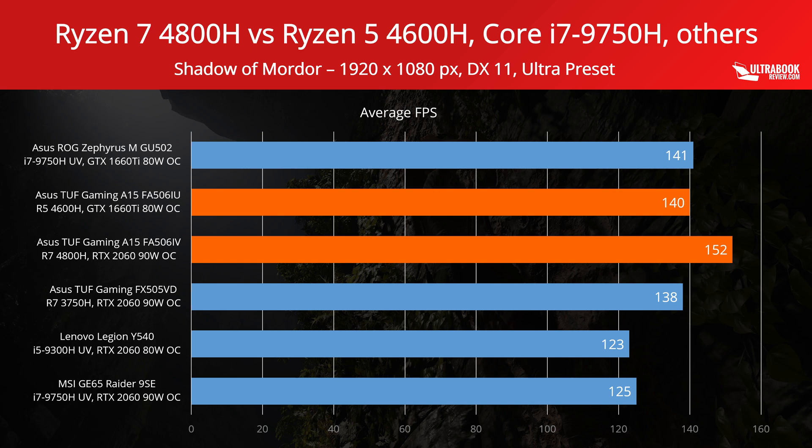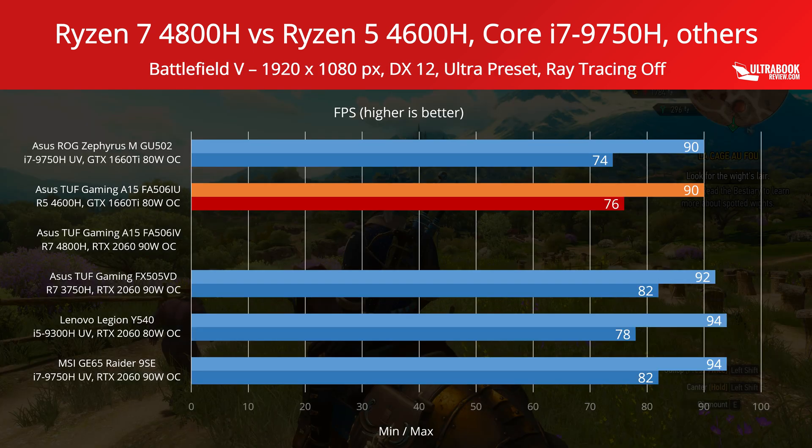Middle of Earth's Shadow of Mordor is an older title that we're including here to see how these platforms handle aging games. As expected, they all do well in this case, and the AMD models even score above the Intel versions. Finally, Battlefield 5 is a recent game that supports DX12 and ray tracing. It doesn't get a benchmarking tool, so the results are min and max framerates recorded while playing a single-player mission. For some reason, the game failed to start on our Ryzen 7 4800H configuration, so there's no data for it here.